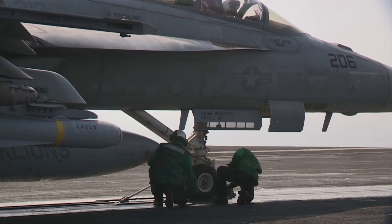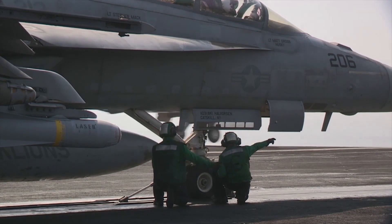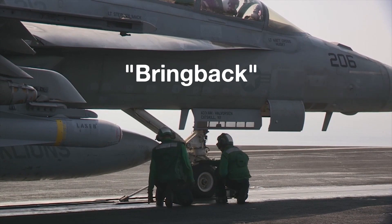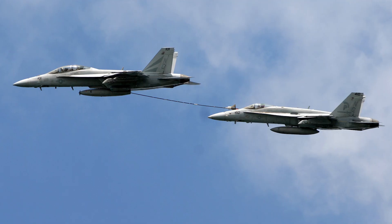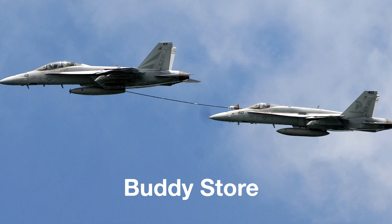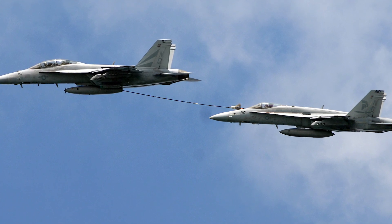Additionally, the Super Hornet can return to a carrier with more fuel and munitions still on board, an ability known as Bring Back. The Super Hornet's Bring Back capacity is over 9,000 pounds. Additionally, the Super Hornet was designed to be equipped with the Buddy Store or Area Refueling System to refuel other aircraft.